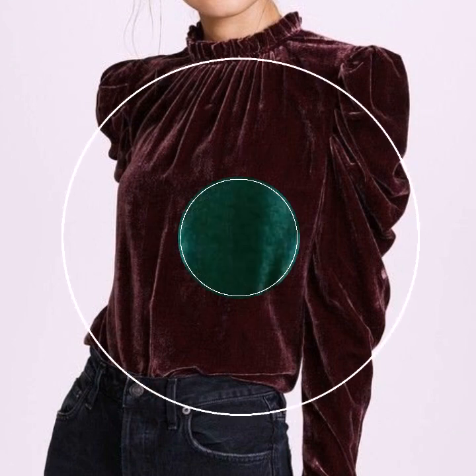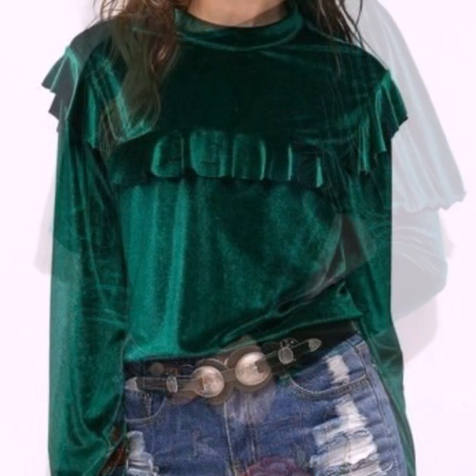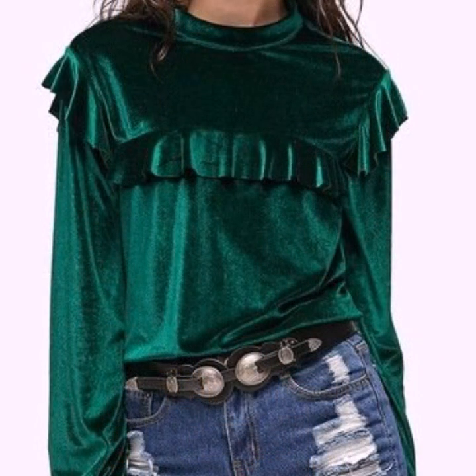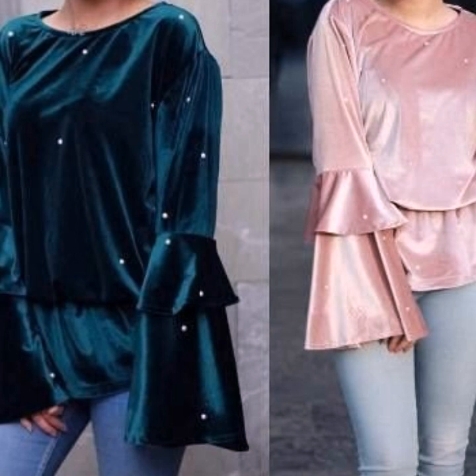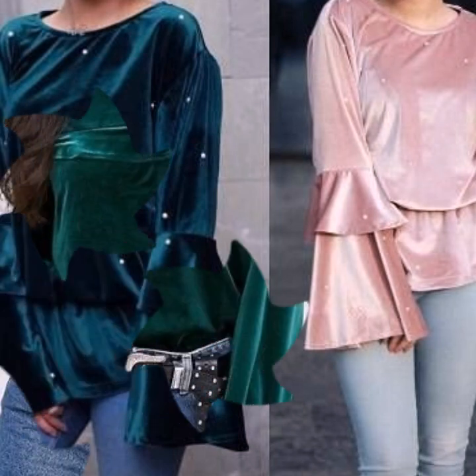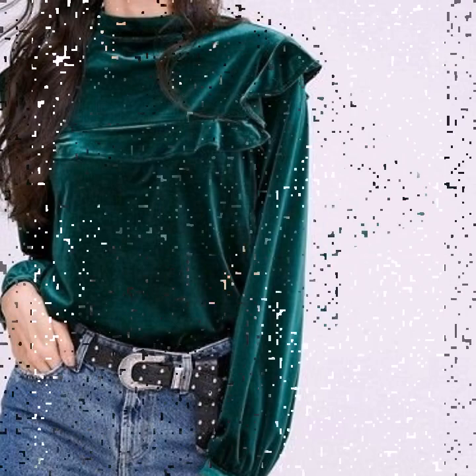I must suggest just keep on watching this video till the end — watch the full video. You will get many beautiful ideas and many beautiful suggestions of velvet blouse. These are all so stunning, these are all my favorites, and I hope that this collection is going to be your favorite too.